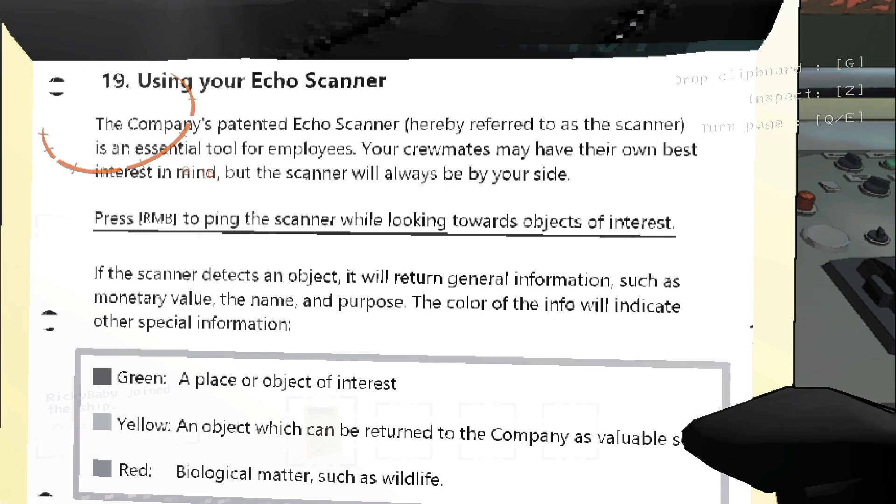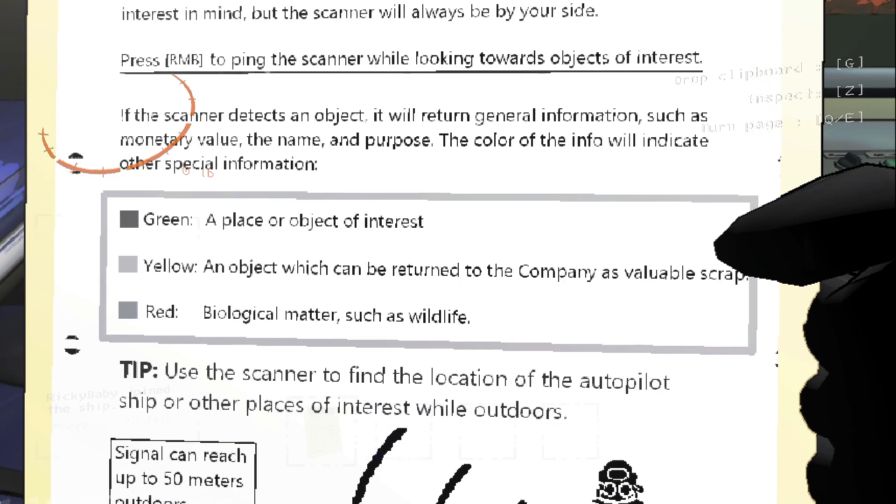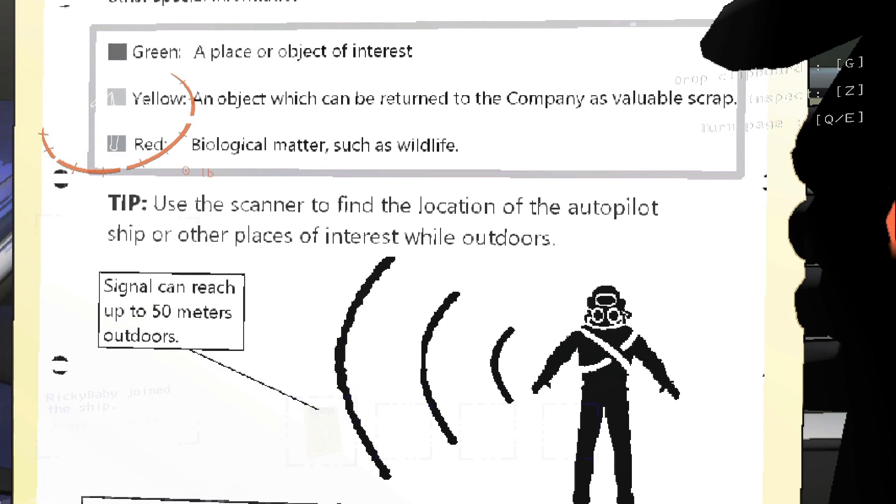If the scanner detects an object, it will return general information such as monetary value, name and purpose. The color of the info will indicate special information: green for a place or object of interest, yellow for an object which can be returned to the company as valuable scrap, red for biological matter such as wildlife.